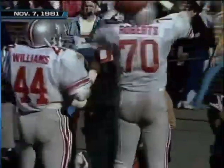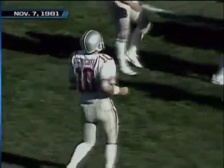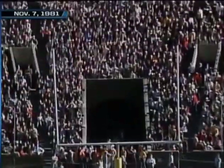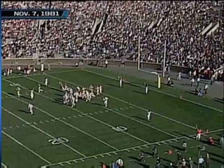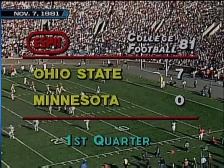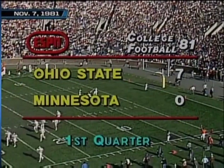Schleister to the end zone — it is touchdown! Caught by tight end John Frank. John Frank the tight end all the way open. A rollout by Schleister and it worked — TD for the tight end spot. Bob Atha in for the point after puts it through perfectly and Ohio State has drawn first blood. Score with five and a half minutes to go in the first quarter: Ohio State 7, Minnesota 0.